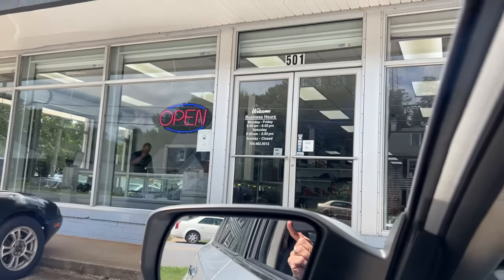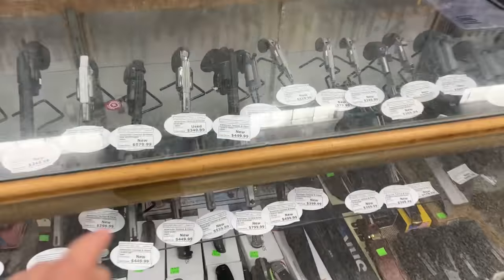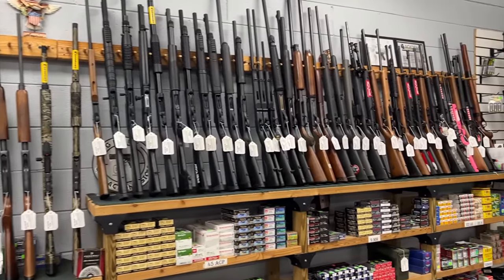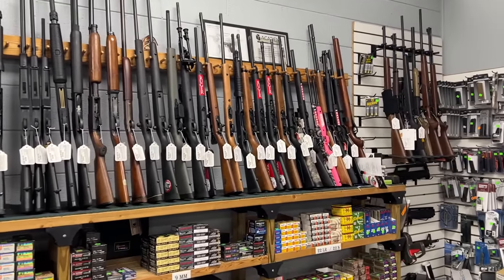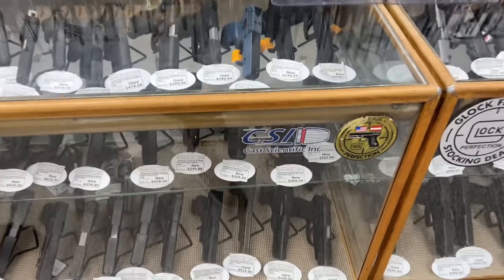We just pulled up to American Tactical and Pawn. There are so many different used guns here — a lot of cool ones. Something striking my interest is the switch gun right here. There's also a whole row of shotguns including some Turkish ones, a pump 410, and some lever guns. Brett is still looking for his $100 special. I think the days of $100 specials are long gone — we might have to convert it to knives or coins.